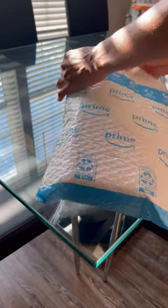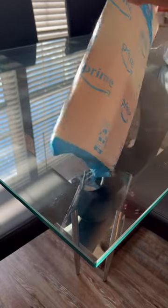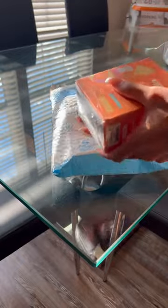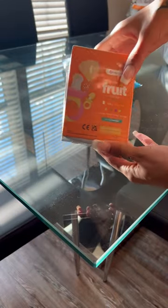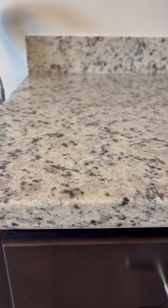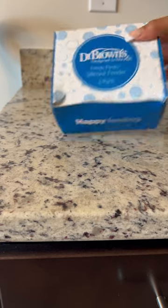I have more packages to show you. Today I ordered from Amazon — I ordered my son some baby teethers because he is now teething. This is one of the boxes. The teethers I ordered: one is Dr. Brown and one is from a fruit company.